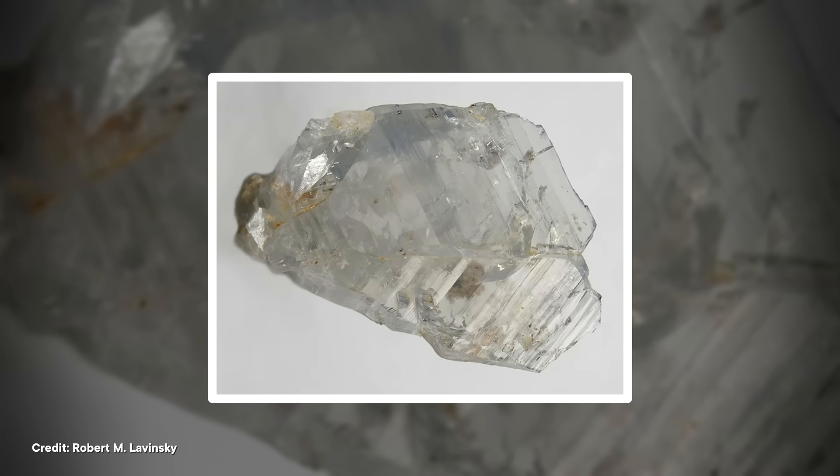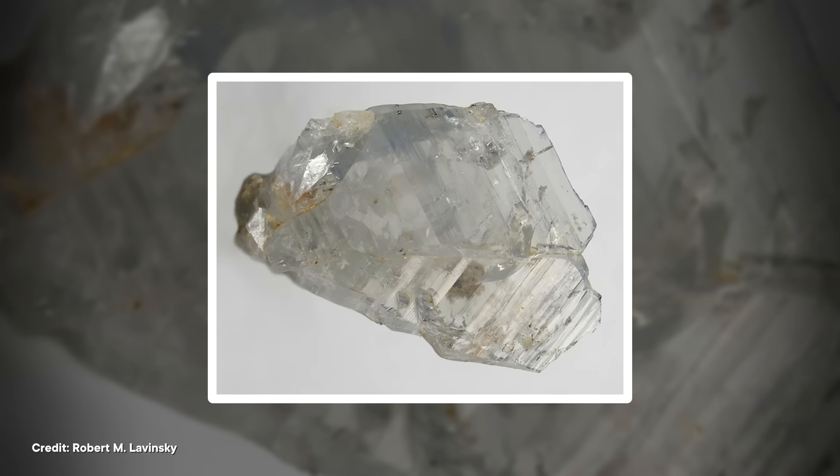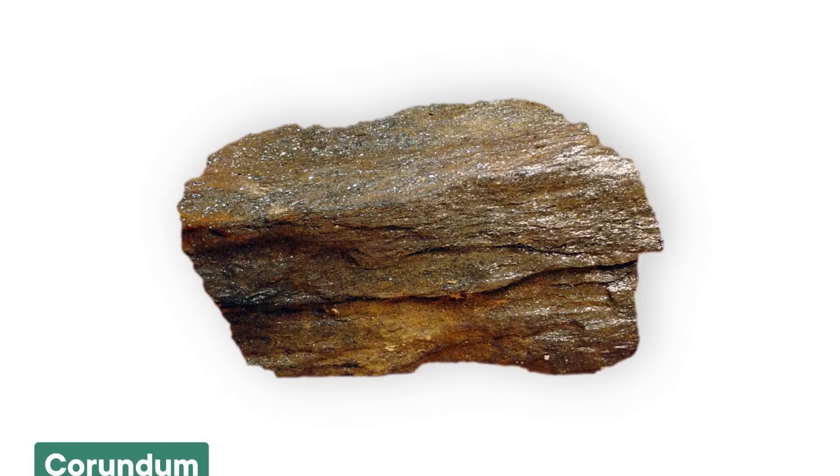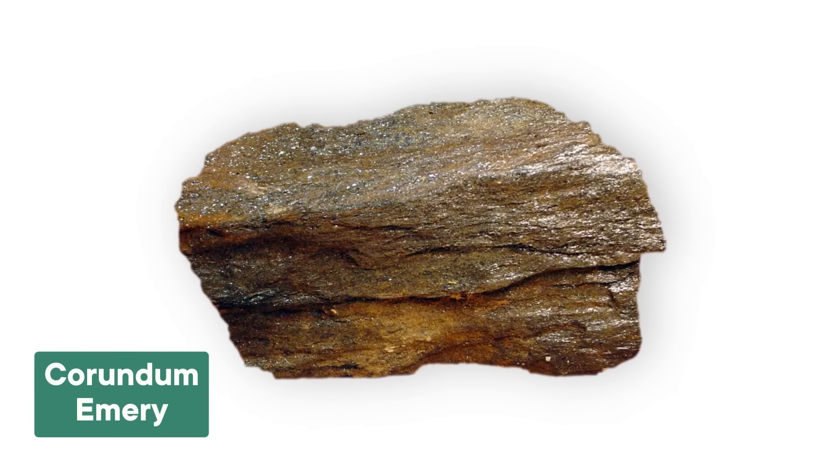In its natural form, corundum is clear and colorless, but this isn't how the mineral is usually found. Instead, it occurs with tiny impurities inside its crystal structure, which have the ability to drastically change its appearance and value. Most commonly, the crystals are intimately mixed with iron oxide minerals like hematite and magnetite to create a dark-colored mass known as emery.